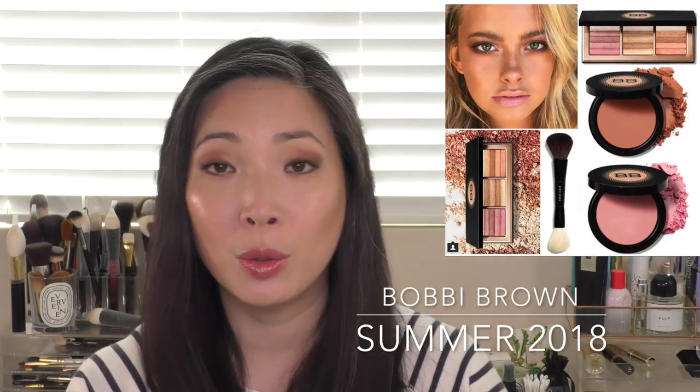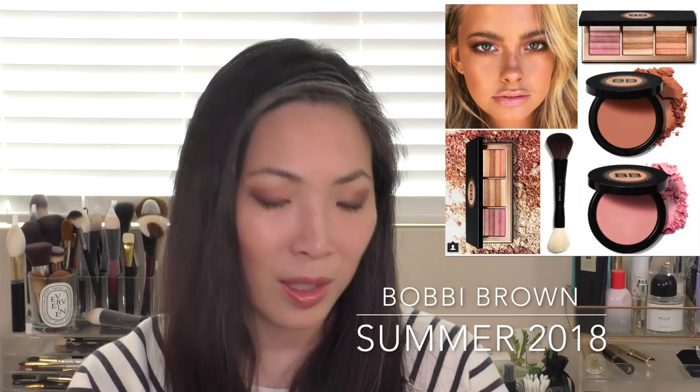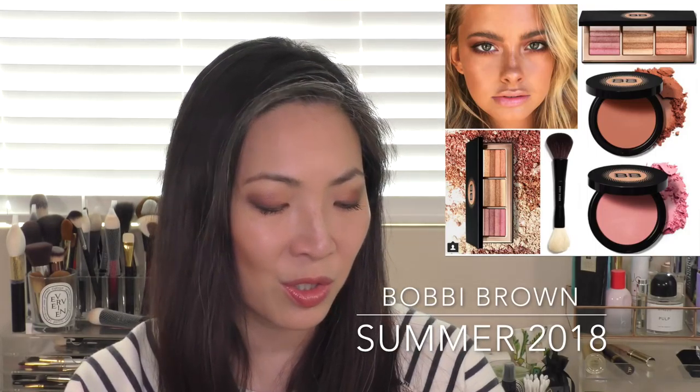Bobbi Brown is coming out with some things for summer, including a new glow shimmer brick palette. I'm actually not the biggest fan of her shimmer bricks - I find them a little too glittery or just kind of chunky - so I'll probably pass on those. But it looks like they're also coming out with some new blushes, which I may want to give a shot because her blushes are really nice. They have a nice, very subtle sheen to them - not totally matte, at least for some of the ones I've tried. So I'm curious about these new blushes to see what they're all about.